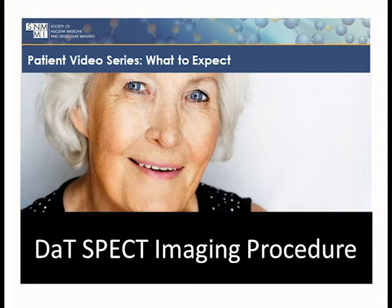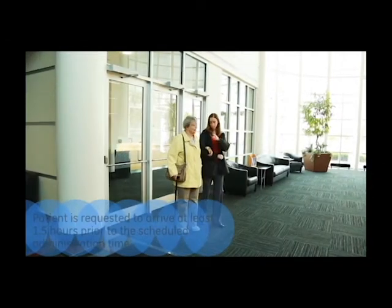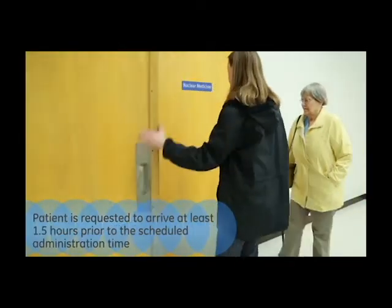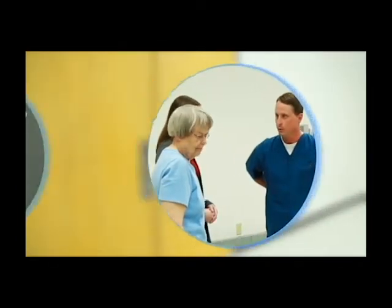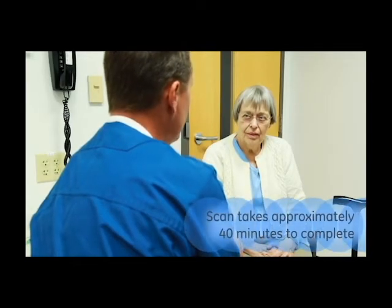Your physician has ordered a nuclear medicine scan of your brain as part of your neurologic evaluation. Please bring your list of medications in case the list needs to be checked for possible interfering medications. You should plan to arrive at the imaging department at least one and a half hours before the scheduled scan to allow time for explanation of the procedure and the administration of thyroid blockade medication by mouth. A full explanation of what the imaging study involves will be given to you.